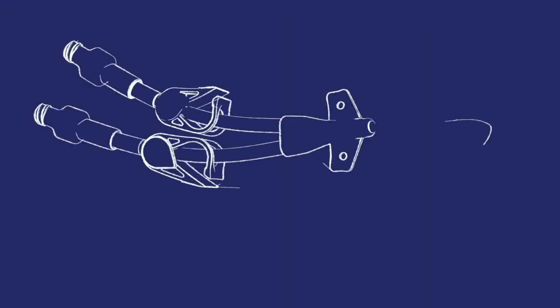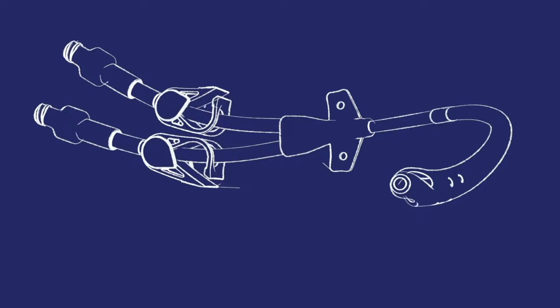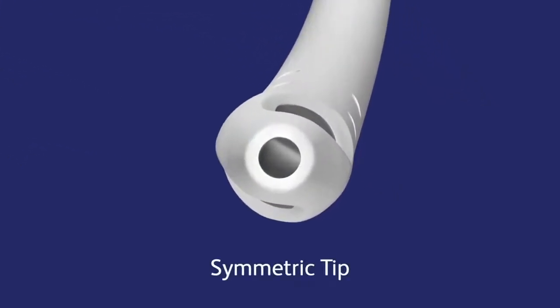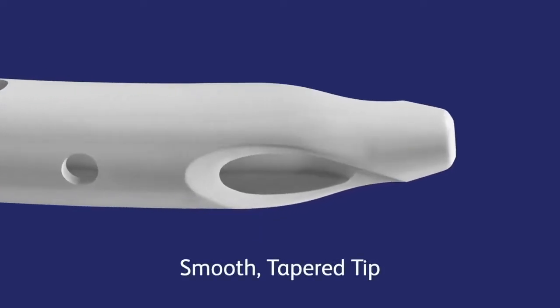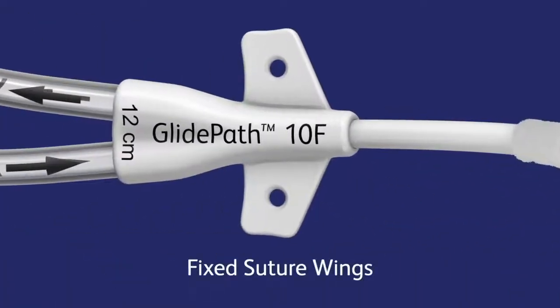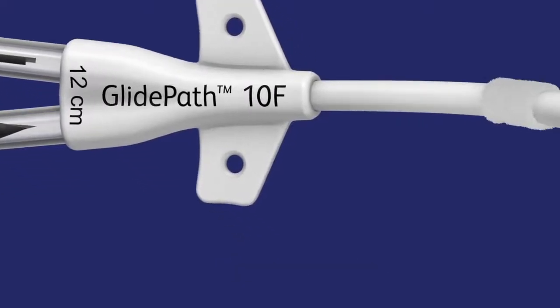This catheter offers the same design elements that are characteristic of all GlidePath catheters, including a symmetric tip, a smooth tapered tip for easy insertion, fixed suture wings ensuring proximal stability, and compatibility with our StatLock stabilization device.